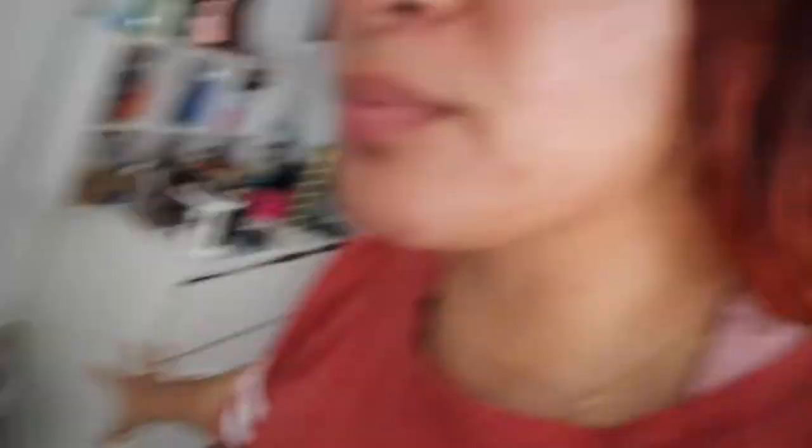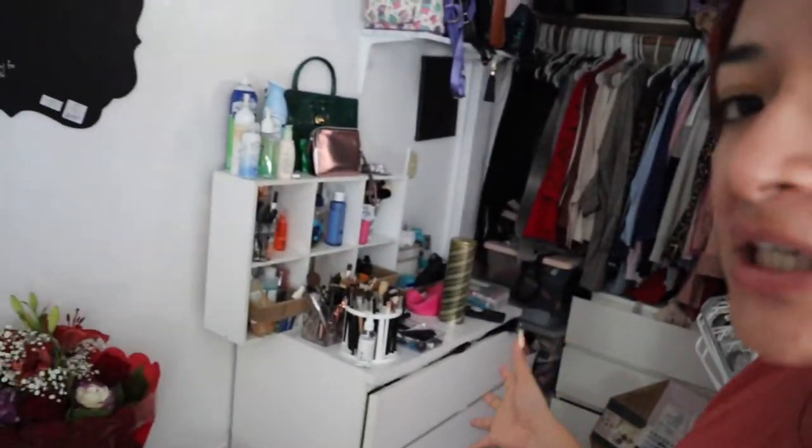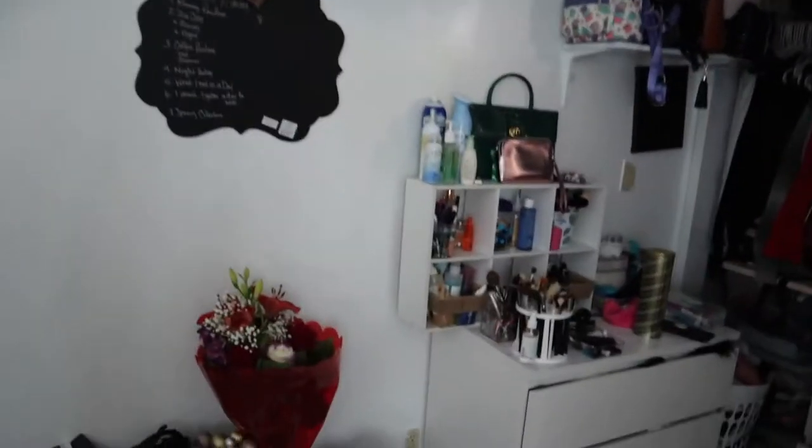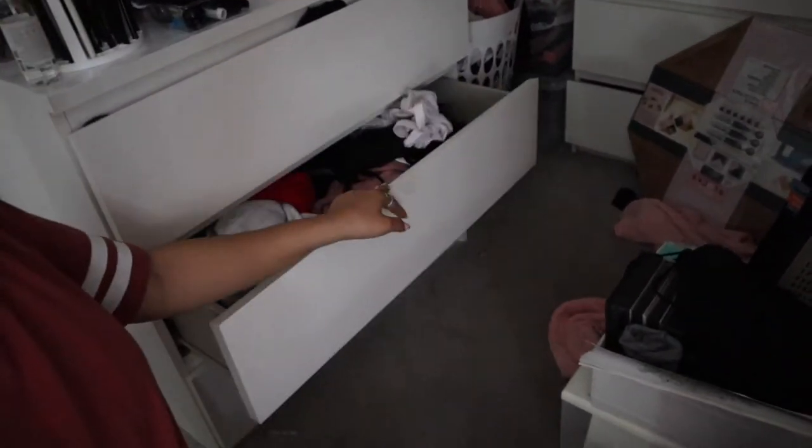We do need to get a trash bag because what we're going to be doing is basically a Marie Kondo session on our drawers - whatever we need we'll keep, whatever no longer works we're going to throw away. Let's go ahead and start cleaning these drawers out. As you guys have seen, we have a pretty good amount of mess going on. Look at all that!